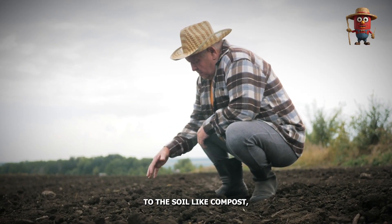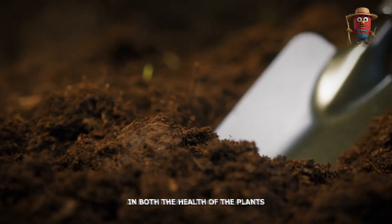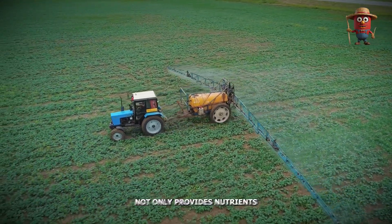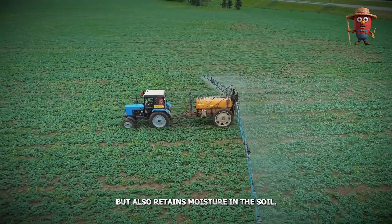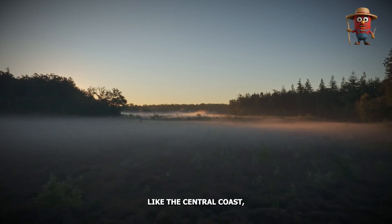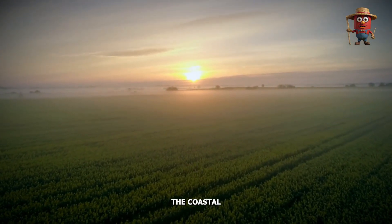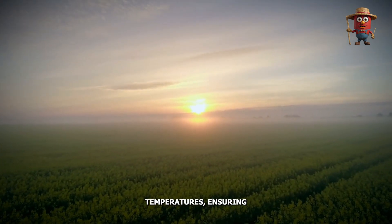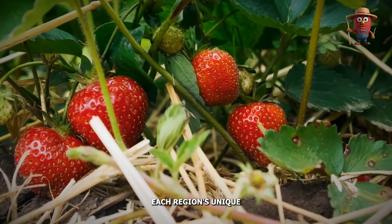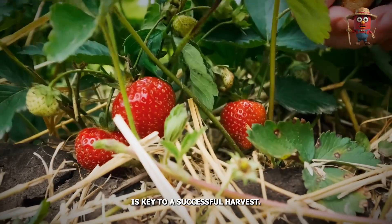Farmers also add organic matter to the soil, like compost, which helps to improve its texture and fertility. This step can make a significant difference in both the health of the plants and the quality of the fruit. Organic compost not only provides nutrients, but also retains moisture in the soil, which is particularly important during the warm growing season. In certain parts of California, like the Central Coast, the mild climate offers an almost perfect setting for strawberry growth. The coastal fog that rolls in each morning helps moderate temperatures, ensuring that the delicate strawberry plants are neither too hot nor too cold. Each region's unique microclimate plays a role in how strawberries grow, and understanding these subtle differences is key to a successful harvest.